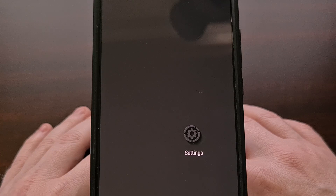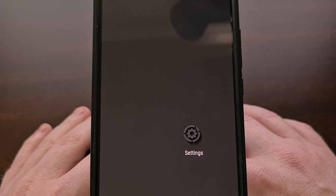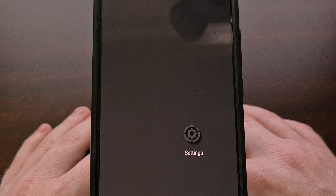Since the launch of various tracker products from companies like Apple, Tile, Eufy, and others, we have seen a rise in them being used to harass and stalk other people. While they have also been used for good, like monitoring where your lost airplane luggage is, they have also been used for negative things. It's gotten to the point where we need to know if we're being tracked for our personal safety.